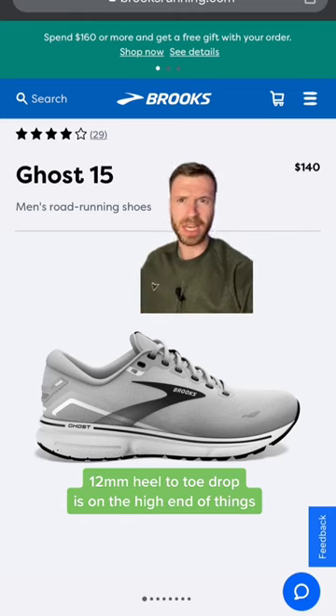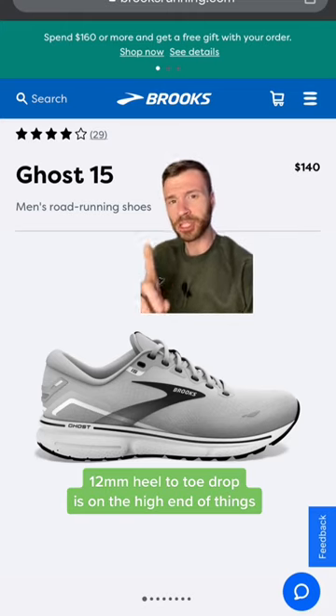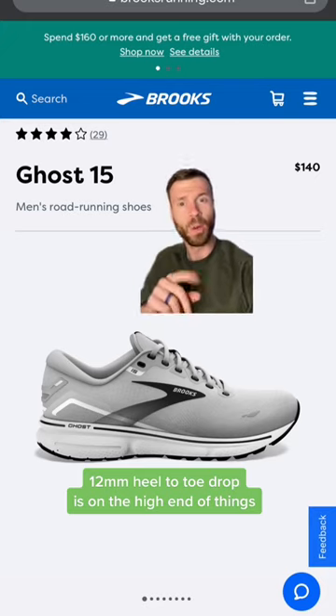There's plenty of padding in the ankle and Achilles area, tons of rubber on the outsole, and their shoes, for the most part, have a high drop of 12 millimeters from heel to toe, which can help with Achilles issues.